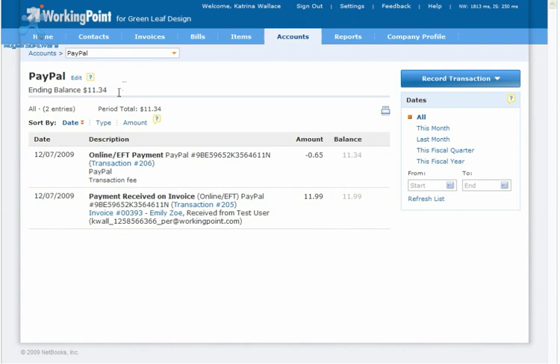When you transfer money from your PayPal account to your checking account or another bank account to get a hold of your funds, record the transfer of funds from your WorkingPoint PayPal bank account to the receiving account. This way, your WorkingPoint PayPal bank account will reflect the balance in your PayPal account.